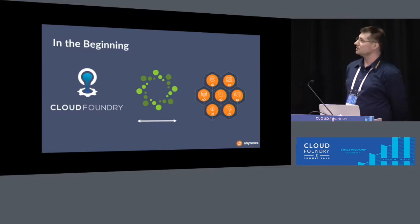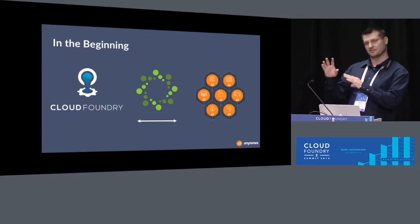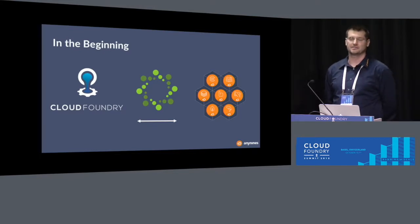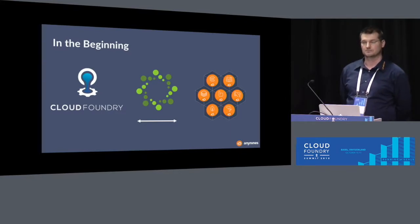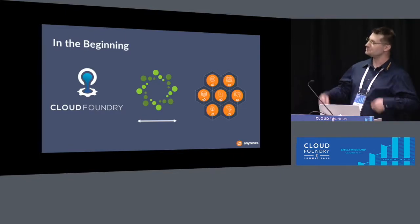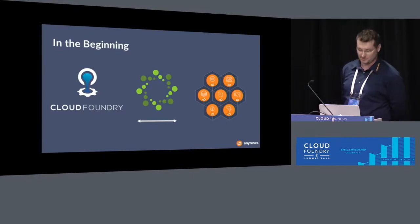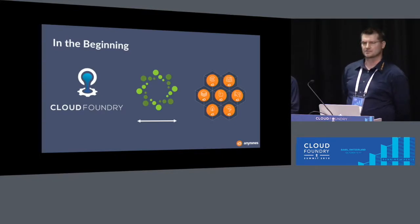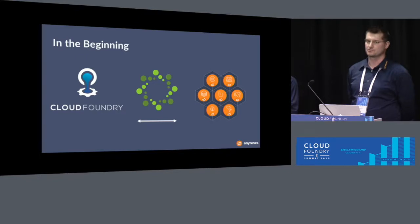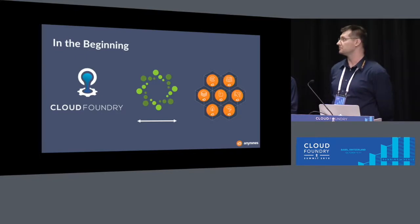We saw an opportunity to create production-ready data services to ship to our customers. After a while, we put together a mission statement: fully automating the entire lifecycle of a wide range of data services to run on cloud-native platforms across infrastructure at scale. With this mission statement, we started with Postgres and MongoDB data services and provided those service offerings in our public PaaS.